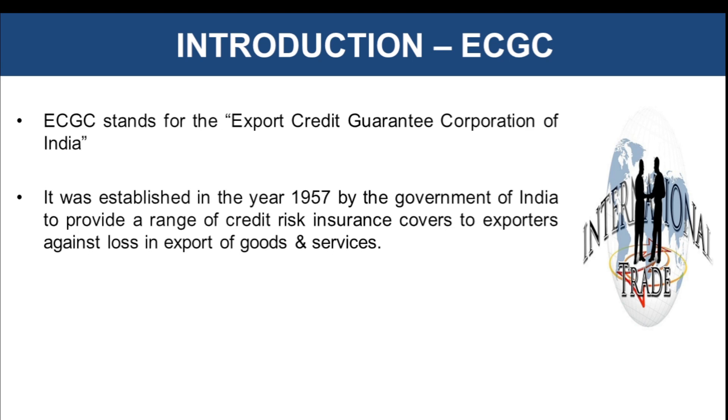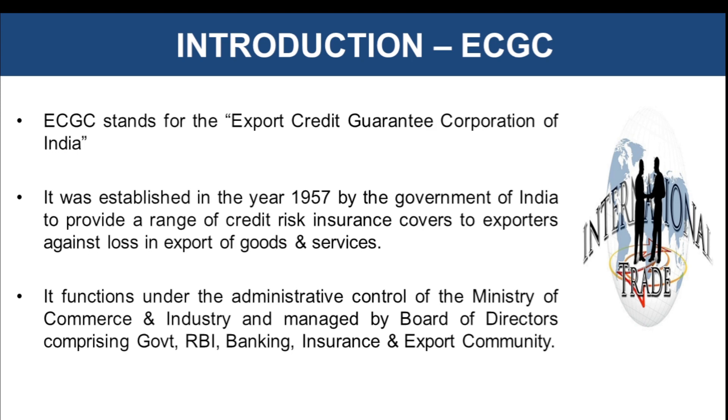It was also started to promote exports in our country so that the exporters can freely do business. With the provision of risk coverage provided under ECGC, it was more convenient for the exporters to cover their risk and cover their loss in this particular trade finance sector. It functions under the administrative control of the Ministry of Commerce and Industry and is managed by a Board of Directors comprising government, RBI, banking, insurance and the exporters community.